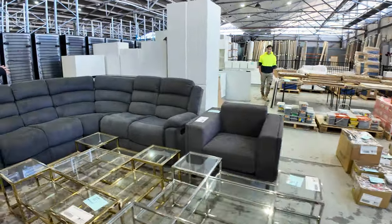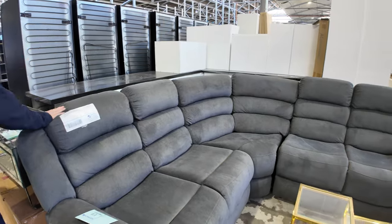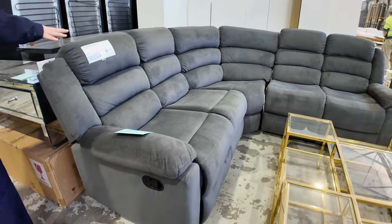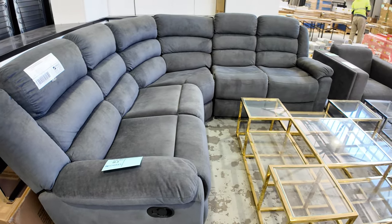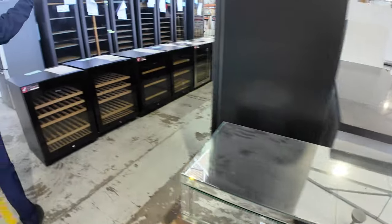Still got a few of these dark gray Cambridge Sheffield 5 recliner corner suites — they're in boxes, all out the back ready to go. Bidding last week was around that $450 mark. I think there are four or five left — brand new with a recliner at each end for around $450, absolute bargain.